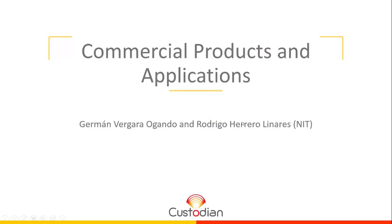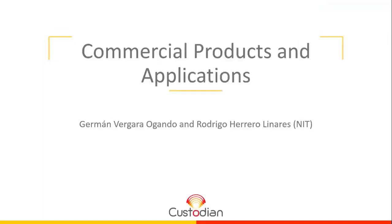Thanks, Roberto. We are now passing the role to Rodrigo Herrero Linares from NIT. In the next slides, I will show you some tools that our company can offer to the 3D printing sector, summarized as high-speed infrared cameras and solutions for process monitoring, control, and quality assurance. These cameras and solutions are targeted at integrators, solution developers, and end users involved in 3D printing or laser processing applications.